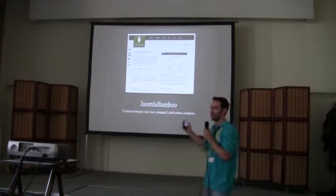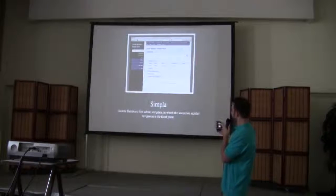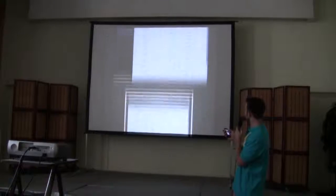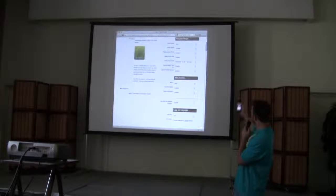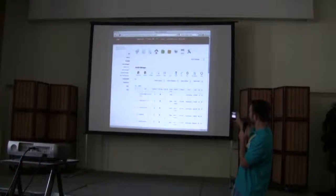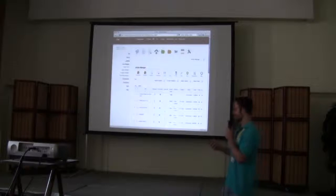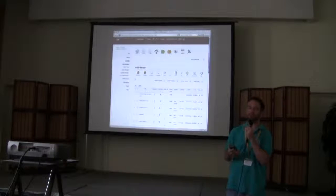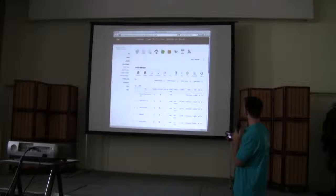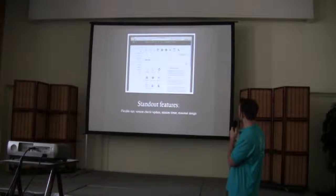I'm a big fan of Joomla Bamboo — Anthony is awesome. He developed Simpla, and then Crisp, which was a more advanced version of Simpla. It's a nice clean admin with lots of nice parameters and little switches to change things easily. He's got a left sidebar menu, and just like anything from Joomla Bamboo, it's a Zenful, lightweight experience. He saw the fun I was having, he saw the need out there, and he got involved. Standout features: it's flexible, has a version check/update thing, a session timer that alerts you if you're about to log out, and it's a clean minimal design.